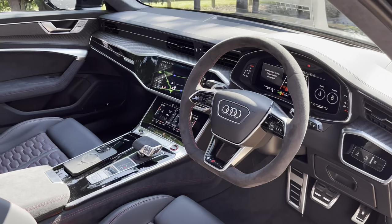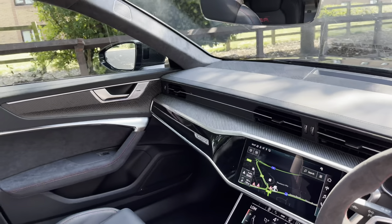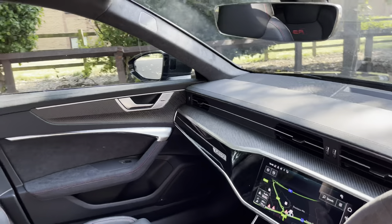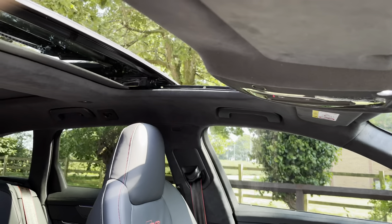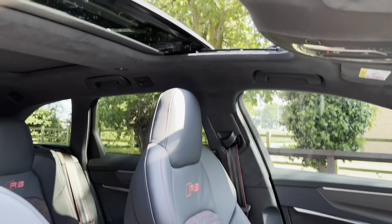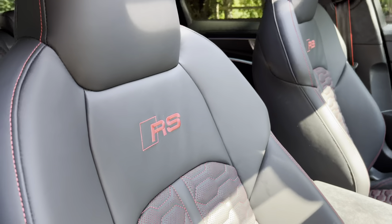Moving into the front, we have a very well designed and luxurious cabin with a large amount of Alcantara, nappa leather, and satin carbon fibre. With this being the RS6, the RS logo is prominent throughout the interior, and looking above we have the sliding panoramic glass sunroof letting in that natural light.